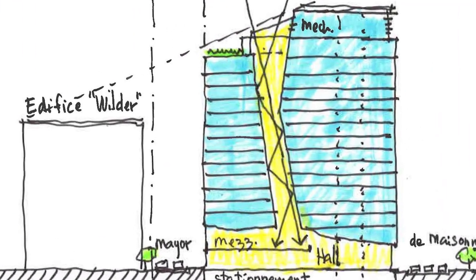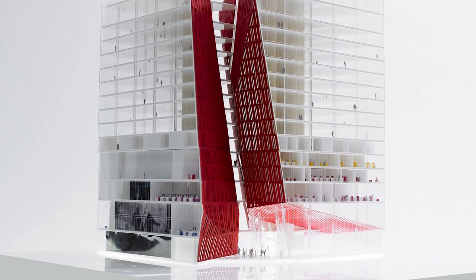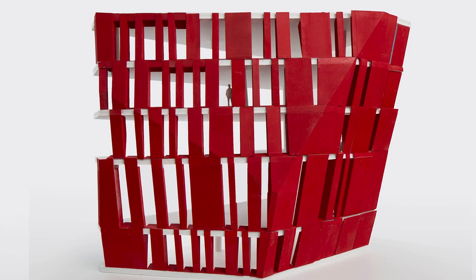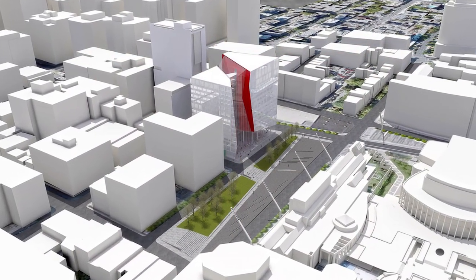Claude mentioned the importance of the first step in the process: research and analysis. The team started by building a mass of data, then progressed to scale modeling. This uncovered new avenues for the design and allowed the client, SHDM, to visualize the building and understand how it would fit into its environment.